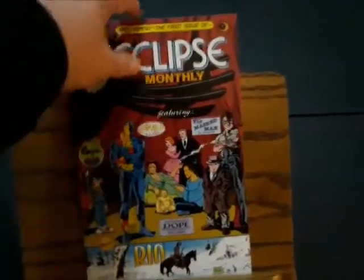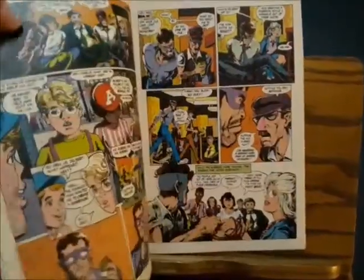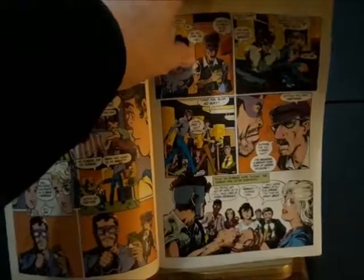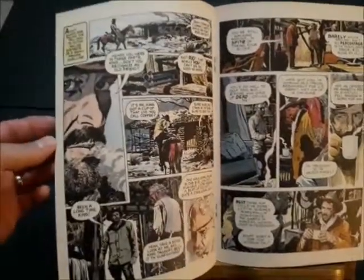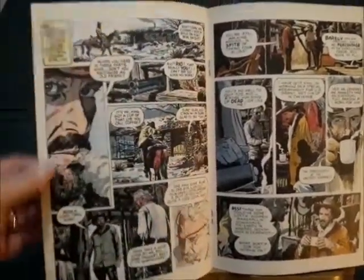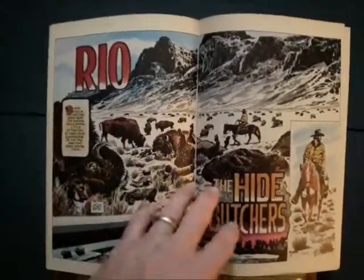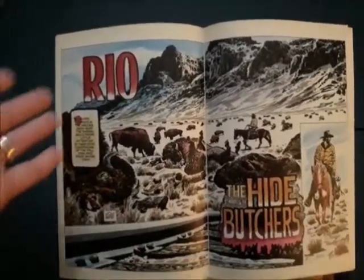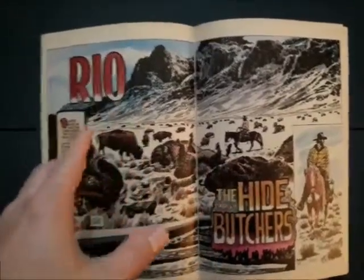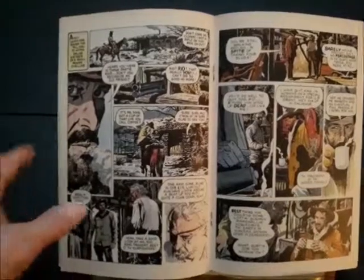But you also have the first appearance of Rio by Doug Wildey. A lot of people don't know who Doug Wildey is, especially younger comics fans today. He worked in comics in the Golden and Silver Ages, and the modern age. He's since passed on. Rio is his creation — a western character with great stories and beautifully rendered artwork.